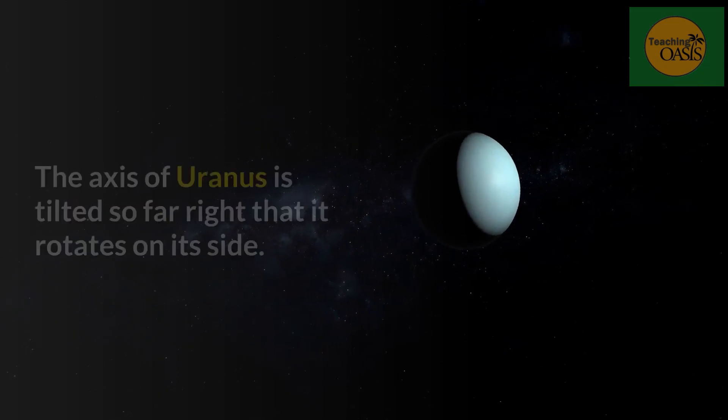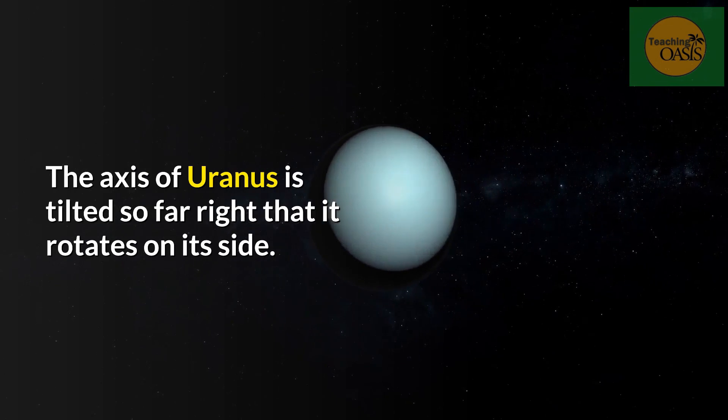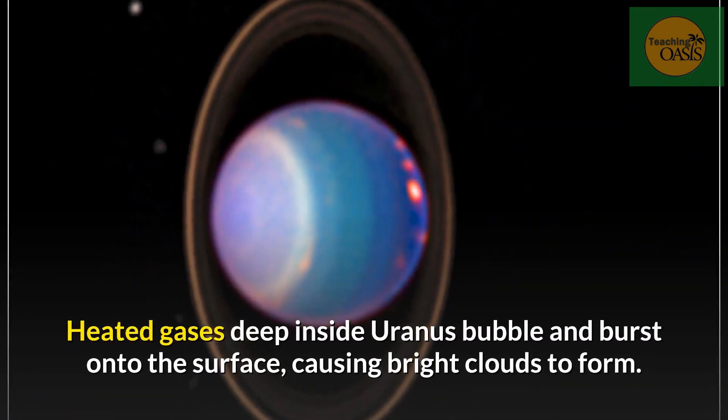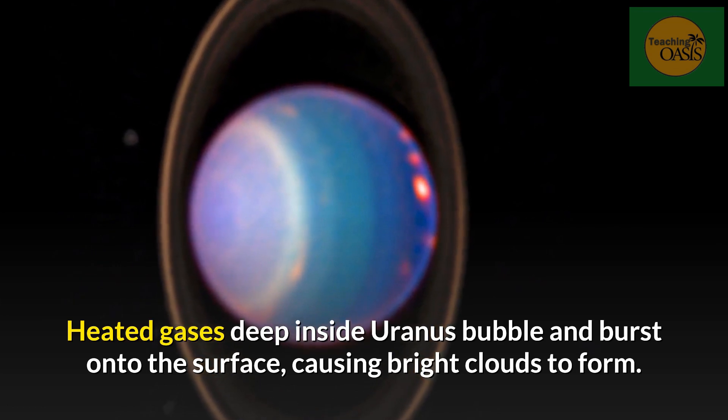Uranus. The axis of Uranus is tilted so far that it rotates on its side. Heated gases deep inside Uranus bubble and burst onto the surface, causing bright clouds to form.